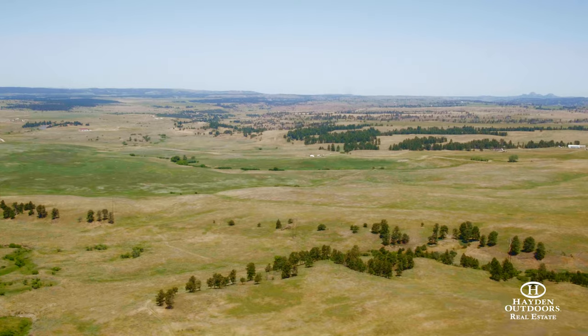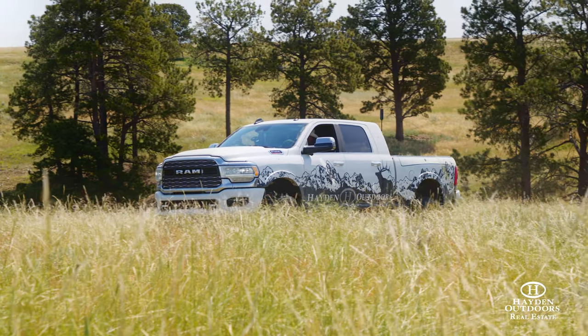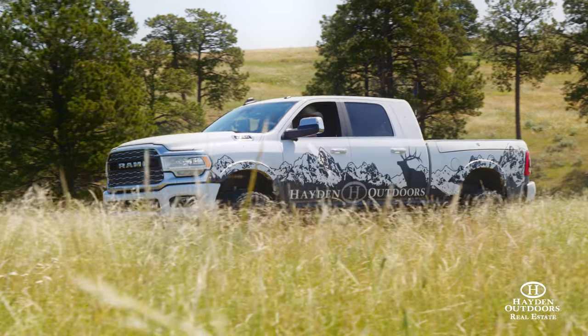With a county road on the east side and the west side, and another county road running all the way along the north side, you can have several access points, bust this thing up into several different pastures for rotational grazing, and really maximize a herd on a property like this.